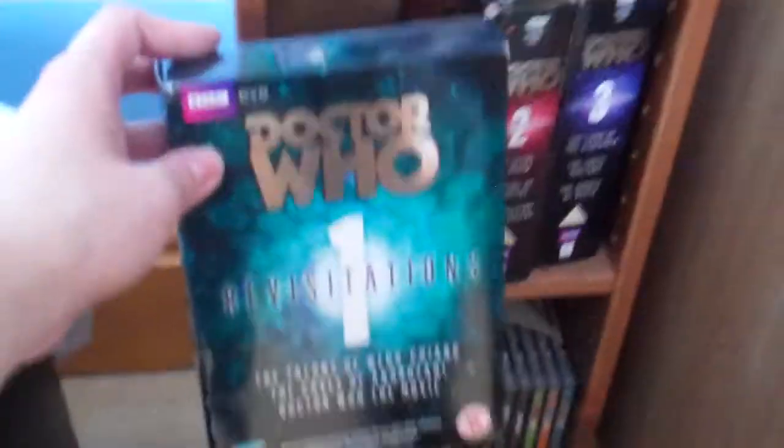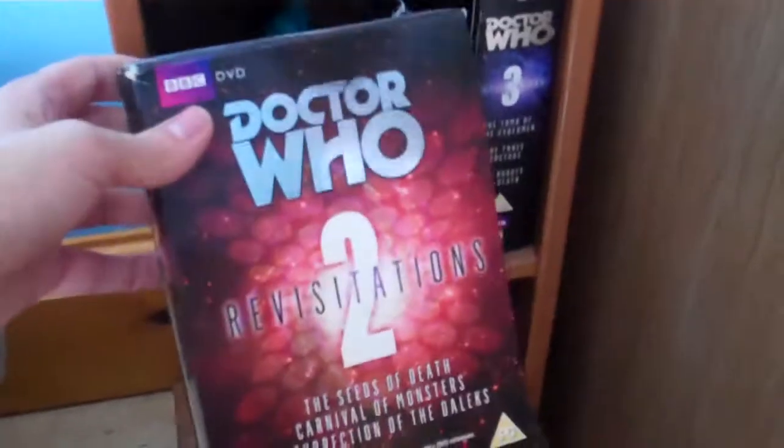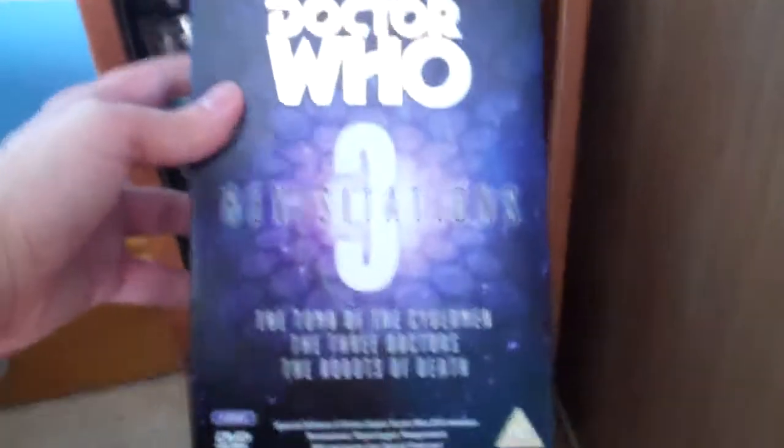Series 7 Part 1 Limited Edition with Series 7 Part 1A and Part 1B. Revisitations 1 with The Talons of Weng-Chiang, The Caves of Androzani, and Doctor Who: The Movie Special Editions. Revisitations 2 with The Seeds of Death, Carnival of Monsters, and Resurrection of the Daleks Special Editions. Revisitations 3 with The Tomb of the Cybermen, The Three Doctors, and The Robots of Death Special Editions.